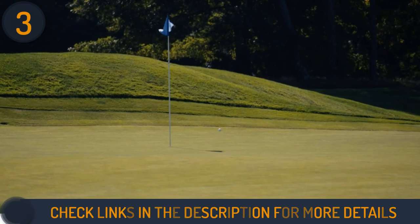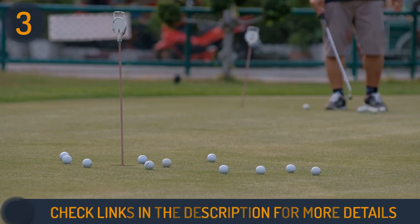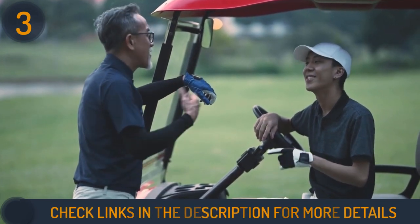In the past, seniors have been restricted from playing golf because of their age. But now there are a lot of quality golf balls like Wilson that are specifically designed for senior players. There is no need to feel left out or give up on your favorite sport.